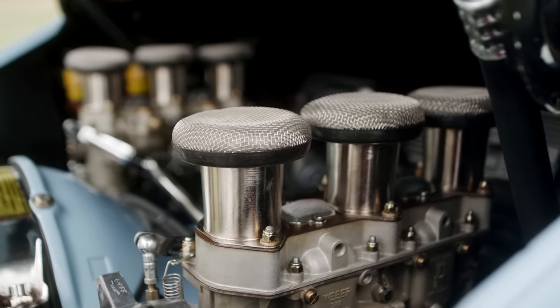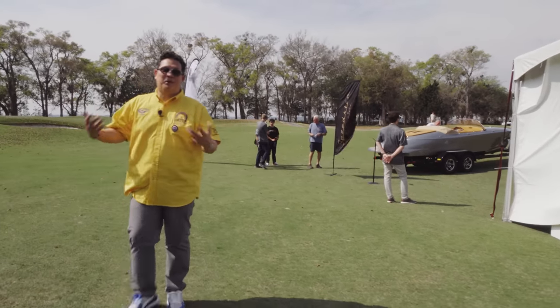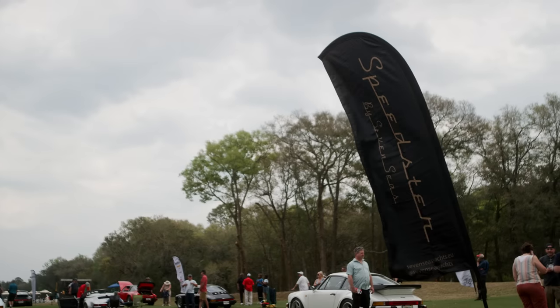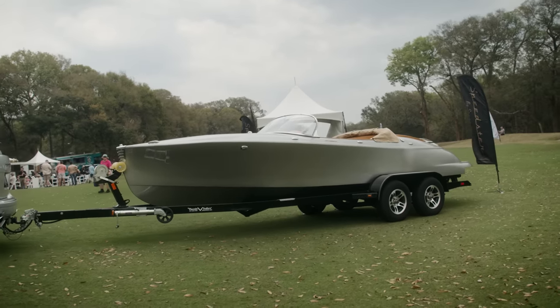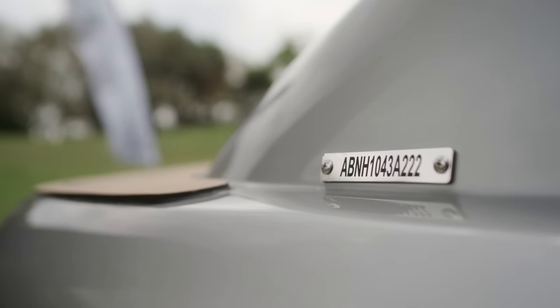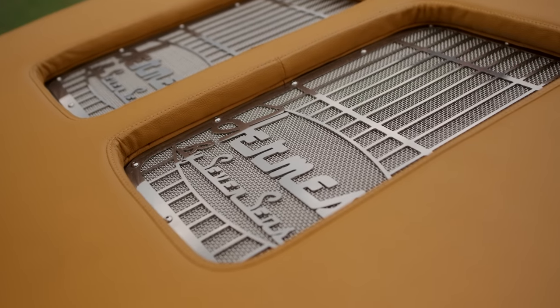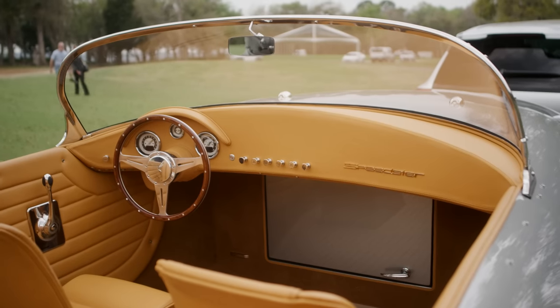This is a new one for us at Worx Reunion. We're close to water, but we've never had a boat as part of the show. Here we have a Speedster-inspired boat pulled by a Cayenne GTS — first time for us. Really unique styling cues: three, five, six grilles across the top, the shape of the boat itself, the windscreen, the dash — all inspired by a Speedster.